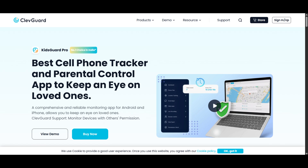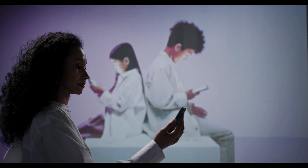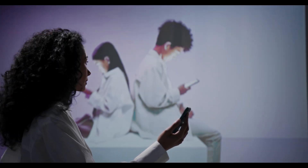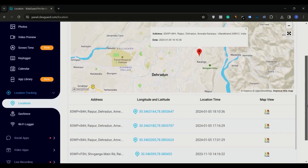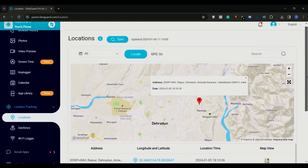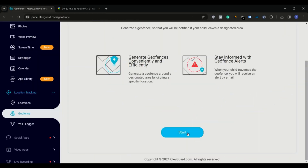KidsGuard Pro is a complete parental control app, perfect for parents who want a more robust solution. This one requires installation on your child's phone, so please make sure to inform them and get their permission before proceeding. Once installed, it allows you to track your child's GPS location in real time, right on a map. If there's an emergency or delay, you can reach them without stress.